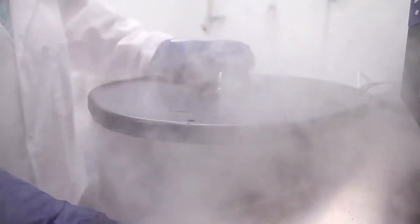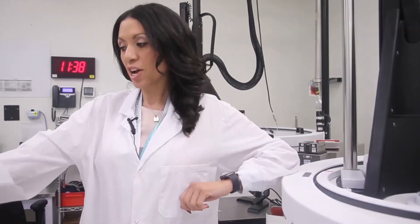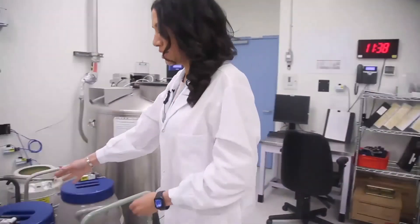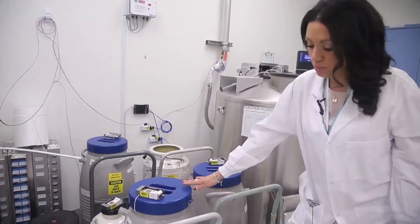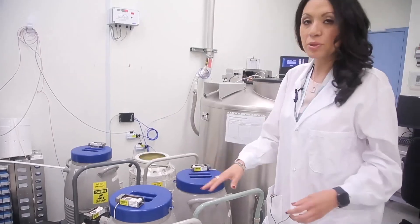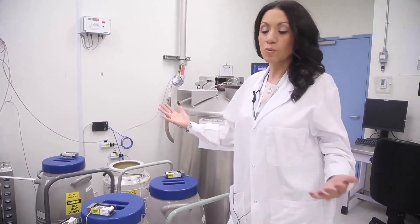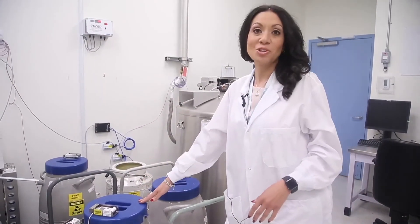When a cord blood unit is selected for transplant, we remove it from the freezer and send it in what we call a dry shipper. This is a dry shipper over here — it holds liquid nitrogen temperatures for up to seven days. By doing this, we can transport the cord blood unit anywhere in Canada or around the world to a patient who needs it for a transplant.